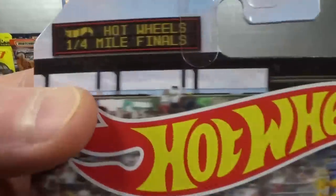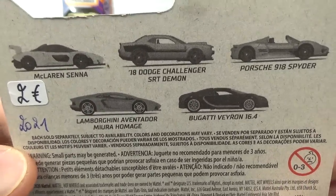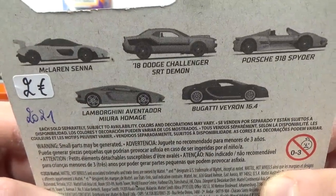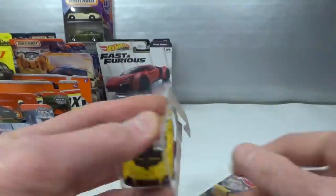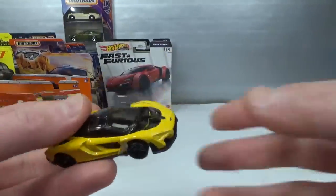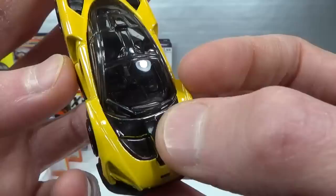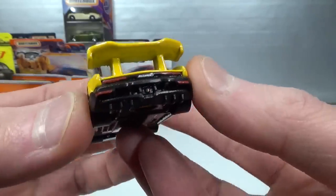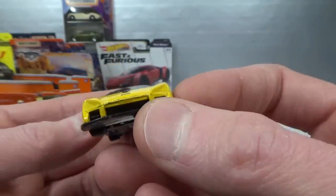McLaren Senna in the Quarter Mile Final set, 2021 set, two euro. A great set — I like all of these. The Dodge Challenger is my least favorite but I wouldn't mind having it. Enamel yellow McLaren on the front with some black paint, classic roof, and details in the back. Nice one.